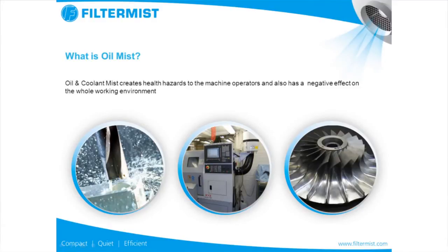So what is oil mist? Oil mist creates health hazards to all of the employers. Anybody working in a machine shop or a factory can breathe in particles which are hazardous to their health. Oil mist is a by-product of using coolant in order to machine tools in order to get to the parts that are saleable to customers. What Filtermist does is extract that oil mist away from the atmosphere and away from the employees.